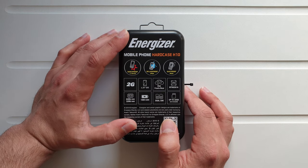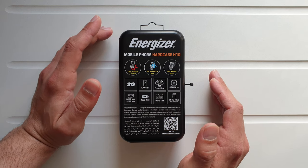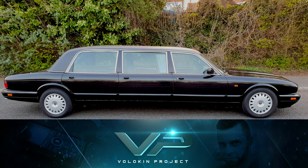In the next video I'm going to do a dedicated durability test where I'm going to scratch it, burn it, twist it, and of course run over it with my limo.